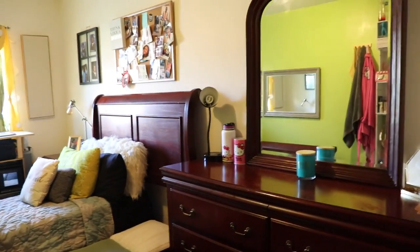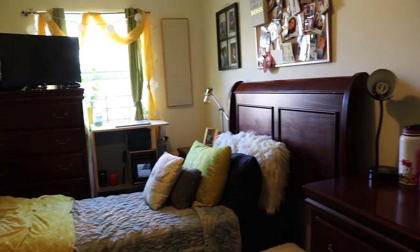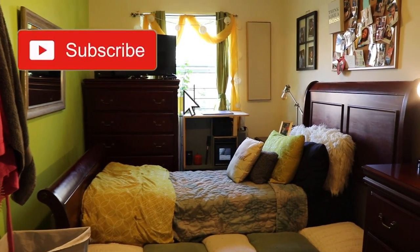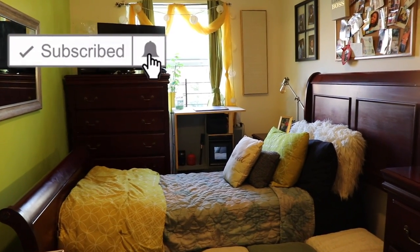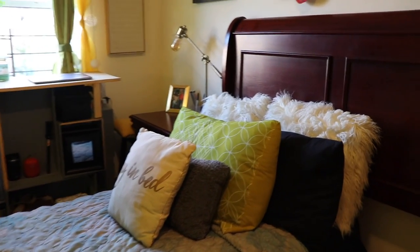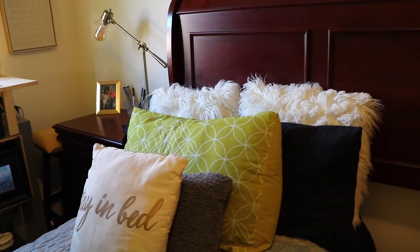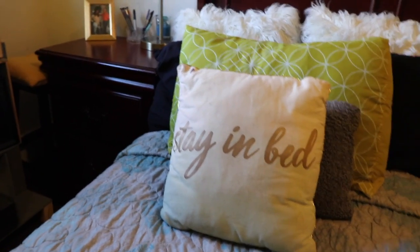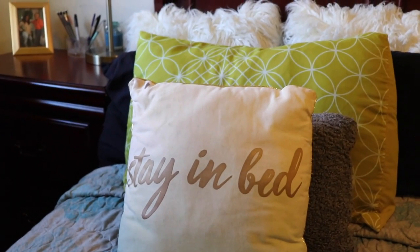As soon as you walk in, the first thing you're gonna see is my dresser and then you're gonna see my bed. Like I said earlier, this sitting area right in front of my bed comes in handy so much when I have people over and I don't want them sitting on my bed. Then I have like seven pillows on my bed — if you don't have at least seven pillows I don't know what to tell you.